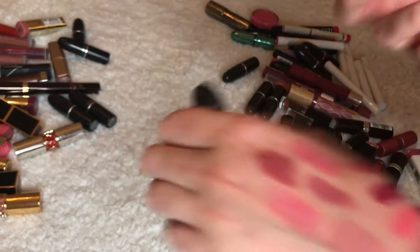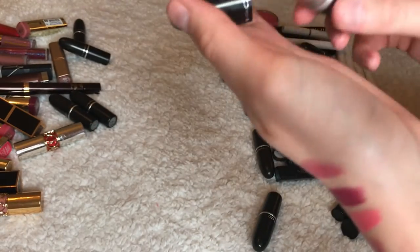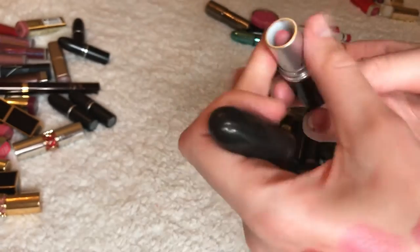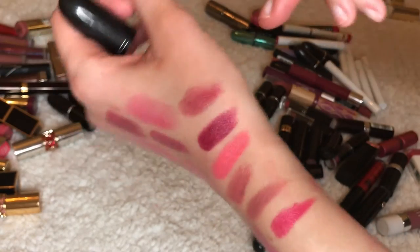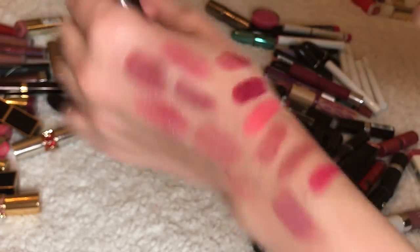Girl About Town — I'm going to give this one away. Pink Plaid — keeping this one. It kind of looks similar to some others but they all look similar to me.